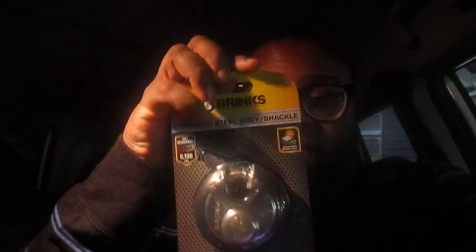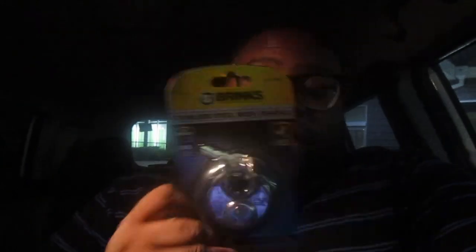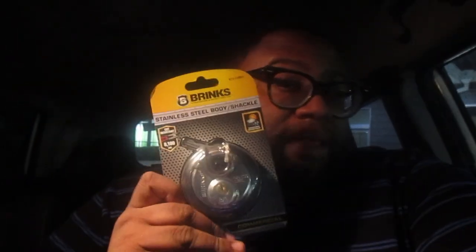I got a message from my storage unit provider that they already put a lock in my unit, but most of the time you have to buy your own lock or purchase one of theirs. What I usually do is buy one of these circular locks — they come with two keys. You can also use a combination lock, but I prefer the circular key lock.